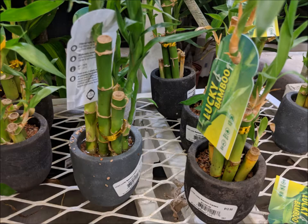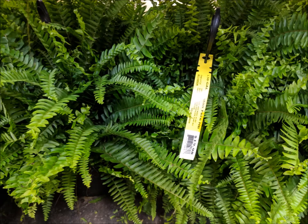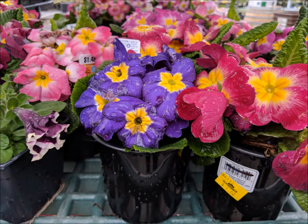They have lucky bamboo plants, and don't forget your fern. I'm going to name my house plant a fern. This beautiful gardenia was one of my favorite ones just to look at. It's gonna smell so good when it blooms.